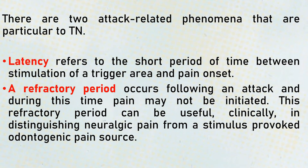There are two attack-related phenomena particular to trigeminal neuralgia: latency and refractory period. Latency is the short duration from the time of touching the trigger area to the onset of the pain. The refractory period refers to the pain-free period after an attack during which, even if the trigger area is stimulated, no pain is elicited. These are the pain-free periods between two episodes of pain.